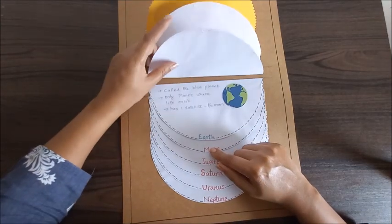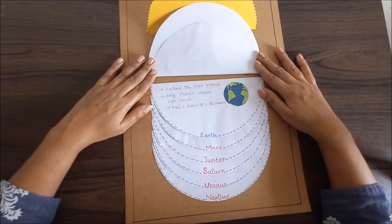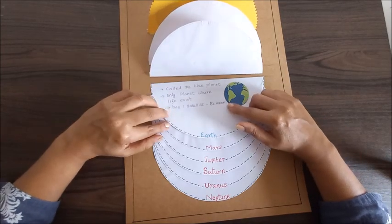After Venus comes Earth — the planet where we live. It's called the blue planet. It's the only planet where life exists and it has one satellite, that is the moon.